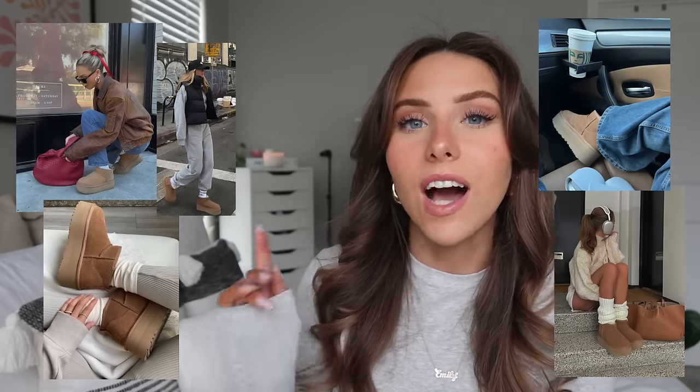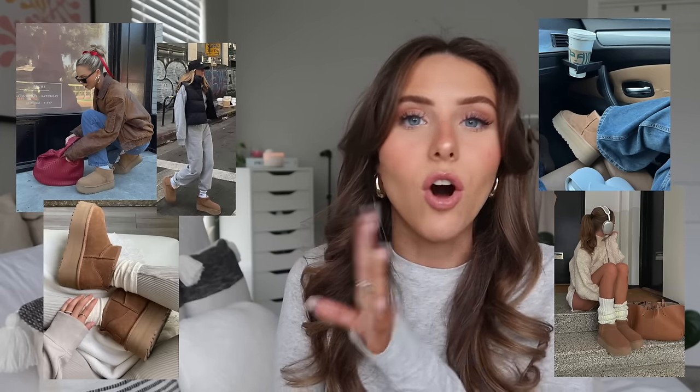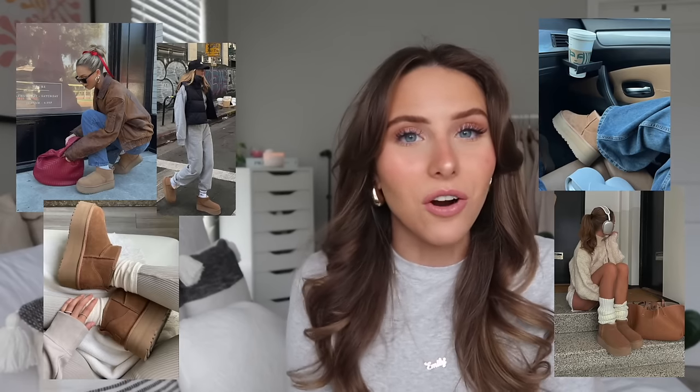For shoes, the UGG Platform Ultra Mini boots — I'm obsessed. I picked these up kind of impulsively and they are literally my favorite shoes. I wear them with all my winter outfits; they look so trendy with the platform even if I'm just wearing a hoodie and jeans. They're also really warm. I thought they'd be hard to walk in, but I actually haven't tripped yet, and I trip all the time.